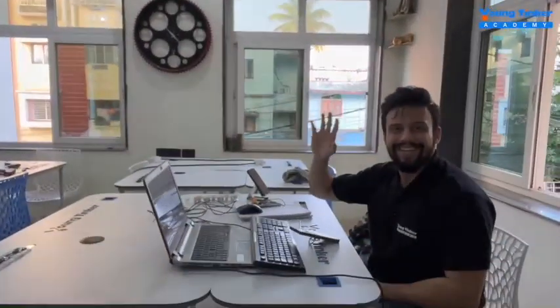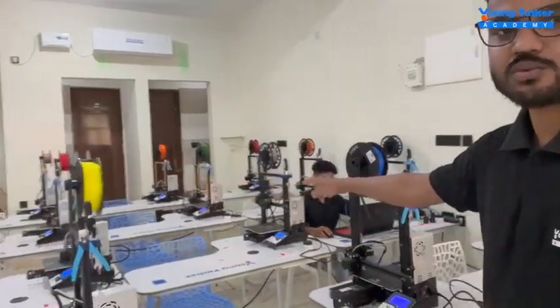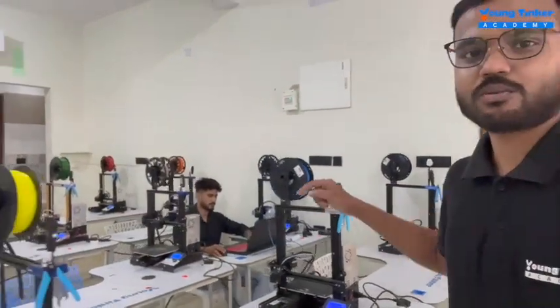We also have the mentor engagement executive Shubhrajit with us here. Now we will be going to the classroom where we have a lot of 3D printers where students learn. We can see this area — this area is for students where they can 3D print their own models.